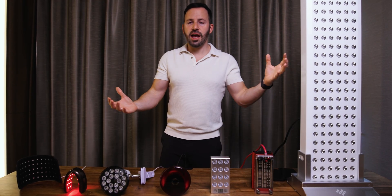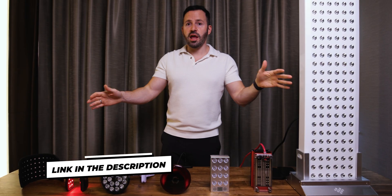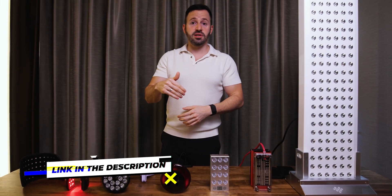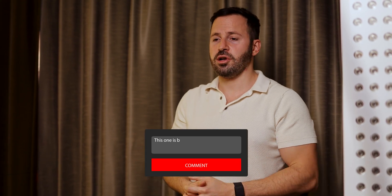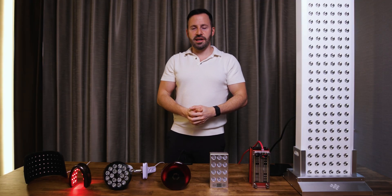You can choose whatever light works for your lifestyle. I'll keep links to each and every one of them in the description below. If you have any other light you'd like me to check out, let me know in the comment section. Thanks for watching and I'll see you in the next video.